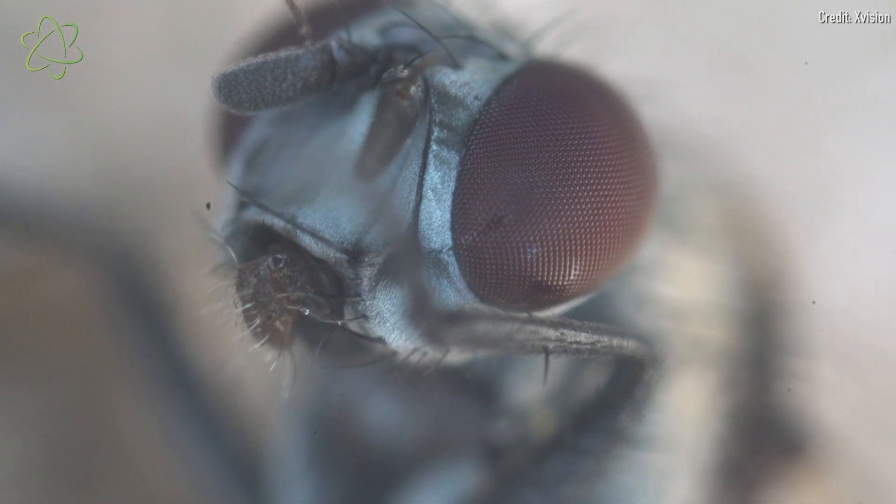That's because flies actually have a number of adaptations that make them very good at escaping very quickly, even from what looks like a standstill. New research shows that one of those secrets is in these modified hind wings.